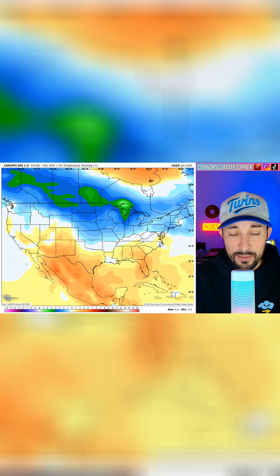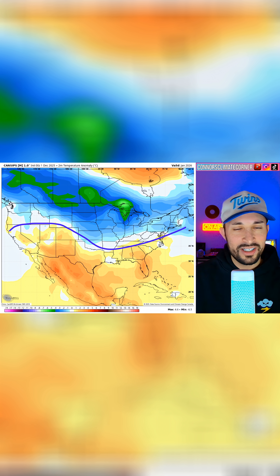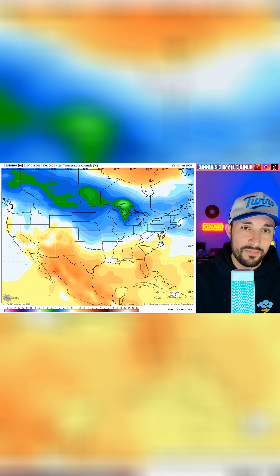The Canadian model recently has had a pretty good track record with its monthly and seasonal outlooks. This is what it sees for January: a return to a La Niña look. We may be transitioning into neutral as we get into February and March, but definitely a La Niña look from the Canadian with cold air moving back into the states.